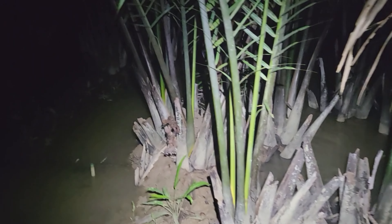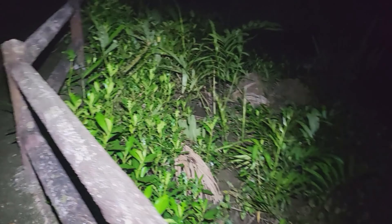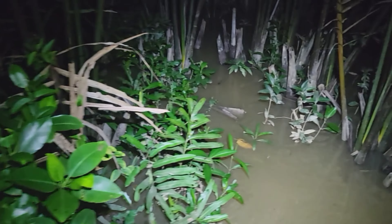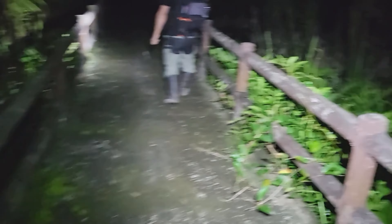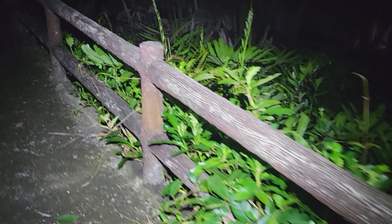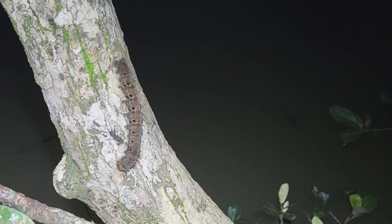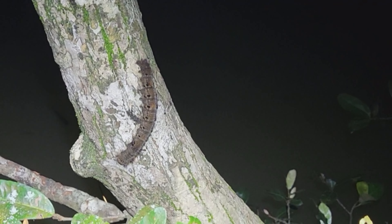Here's how the spot looks — it's a mangrove swamp. Except for the krait, there are other cool species we can find here, including the mangrove pit viper, Trimeresurus purpureomaculatus. I really hope we find one of those too. Also, this is by far the biggest caterpillar I have ever seen — about 20 centimeters long. Crazy and beautiful.